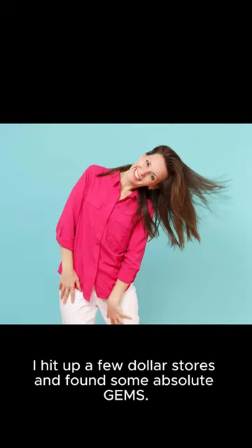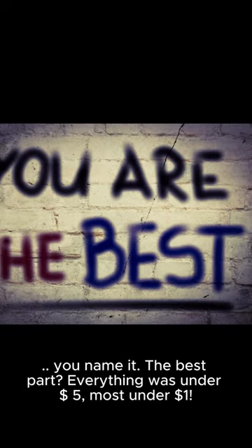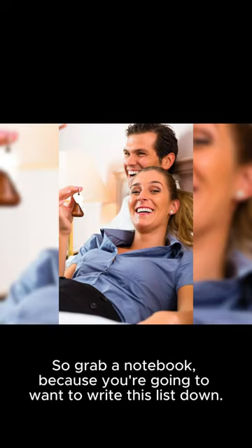I hit up a few dollar stores and found some absolute gems — we're talking bins, baskets, hooks, containers, you name it. The best part: everything was under five dollars, most under one dollar. So grab a notebook because you're going to want to write this list down.